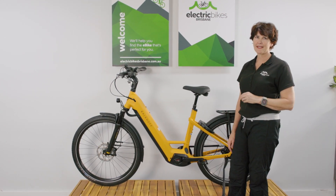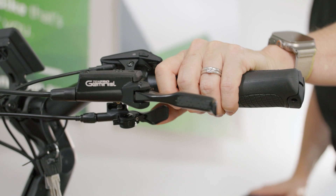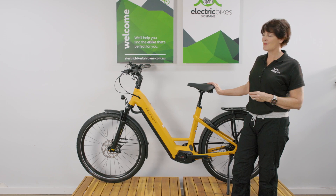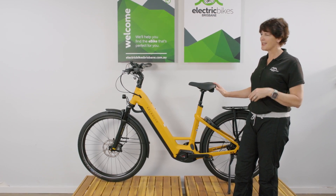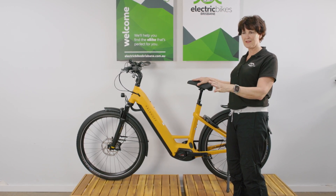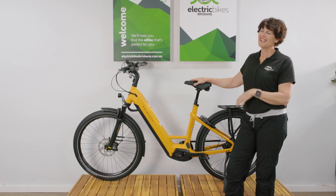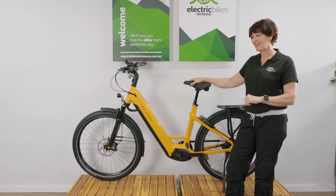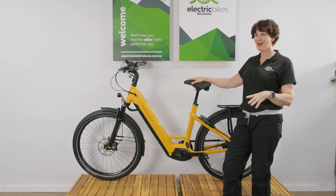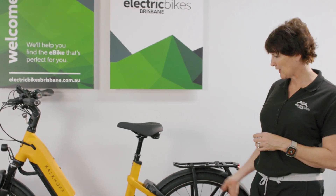Having that 85 newton metres of torque and all the performance of the Bosch CX motor is just phenomenal with this style of bike, particularly with some of the hills we have. Another really nice feature is the dropper seatpost — you don't get that on this style of bike very often. You can adjust your seat height while riding along with the button at your handlebar. Most importantly, at traffic lights you can drop your seatpost, put your feet flat on the ground right away, and then raise your seat back up after you've ridden away.